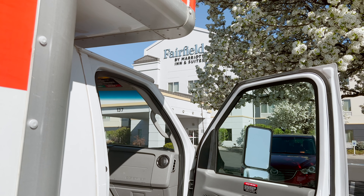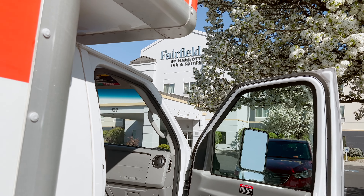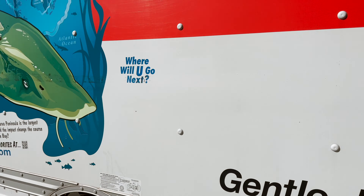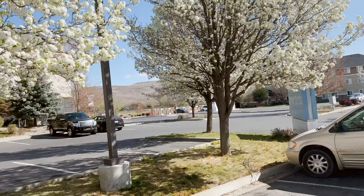So after a break, a long 1,041-mile day. Made it to Yakima, Washington. Look at that beautiful scenery.